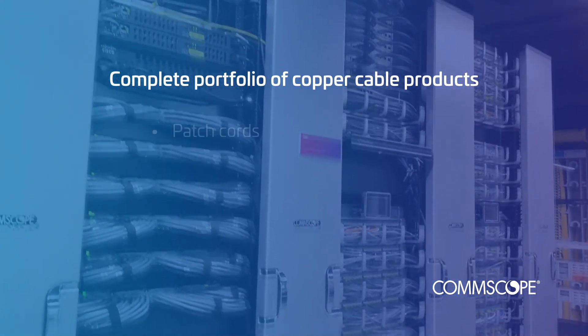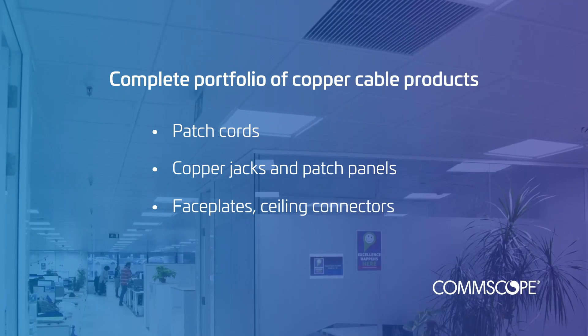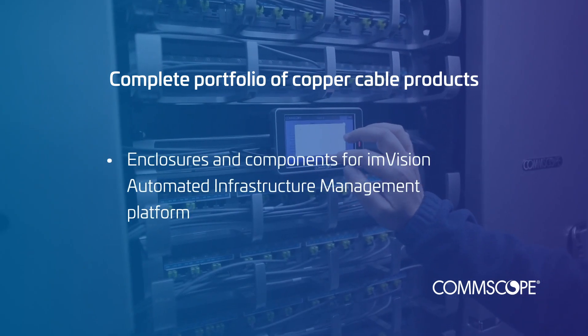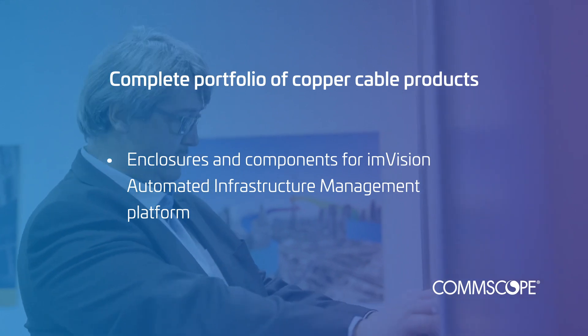We also offer a multitude of patch cords, copper jacks, and patch panels, as well as supporting components like face plates, ceiling connectors, and cable management and enclosures. And we manufacture enclosures and components for our M-Vision automated infrastructure management platform.